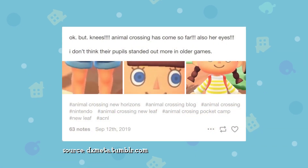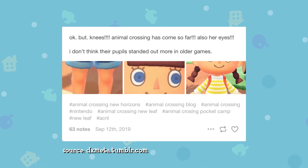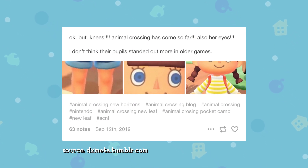Moving on — our player has knees. Yes, they have proper kneecaps now. It's such a random little detail and I can't believe I never noticed this before. But in New Horizons you have proper kneecaps. It also seems like their pupils have more details too, so this is very exciting. I'm glad to see our characters receive a lot more detail in this game.